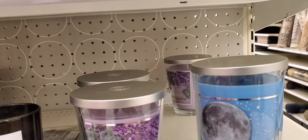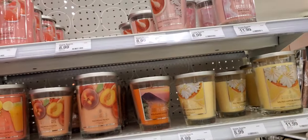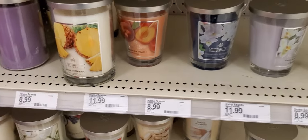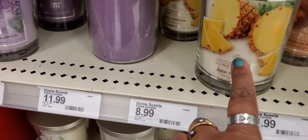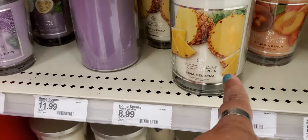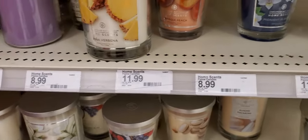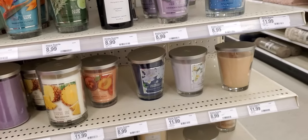Lavender eucalyptus smells really good, and the full moon. I'm showing some of the prices but they're all at a spot — they're not all in the same place they should be. Piña verbena smells good — it's pineapple. The lavender eucalyptus smells really good. So they all pretty much smell pretty good, but I didn't smell all the rest.